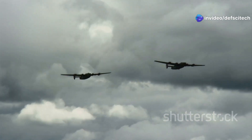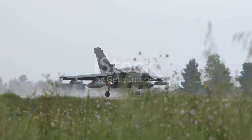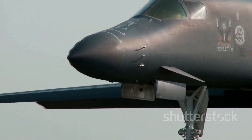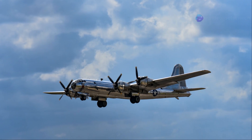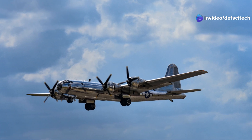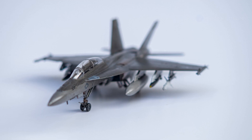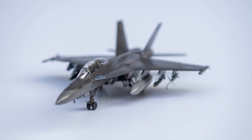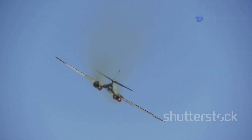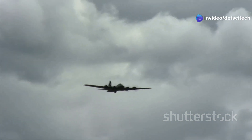Since entering service, the B-52 has been involved in numerous conflicts and operations, consistently demonstrating its capabilities and adaptability. During the Cold War, it was a key component of America's nuclear deterrent, serving as part of the Strategic Air Command's airborne alert force — ready to deliver nuclear weapons if needed. This mission highlighted its long range and payload capacity. The Vietnam War then saw the B-52 take on a different role.